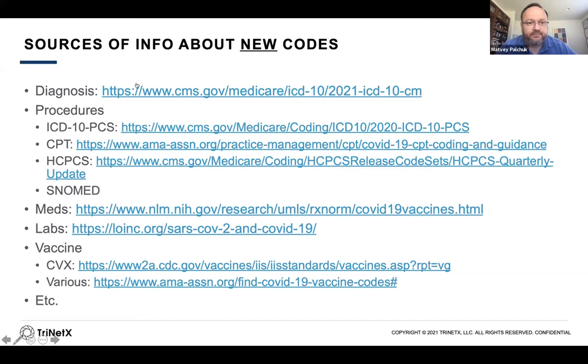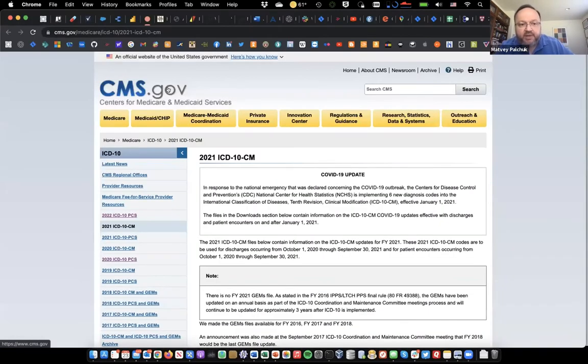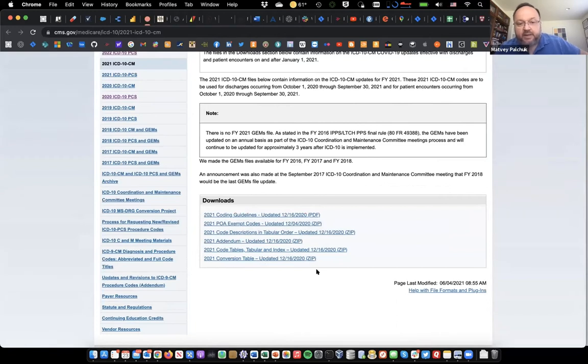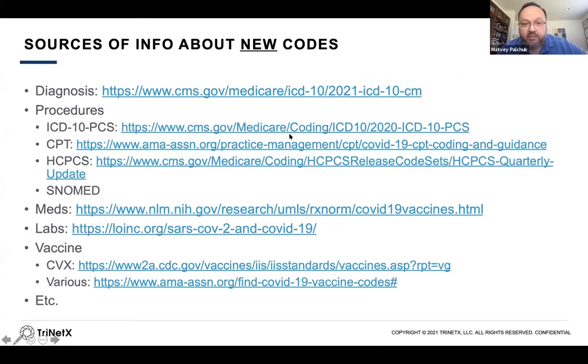Let me take you on a quick tour of some of these. For diagnosis, CMS maintains a website with versions of the standard by year, and you can download resources there. It still requires a lot of hunting and pecking. I usually download one of these zip files that contain a summary of the changes — there's a ton of files in each archive. You look for one that indicates whether a code was added, changed, or deleted, then evaluate the added codes to see if they're COVID-related and if it makes sense to urgently update your systems. ICD-10-PCS is on the same website maintained by CMS.